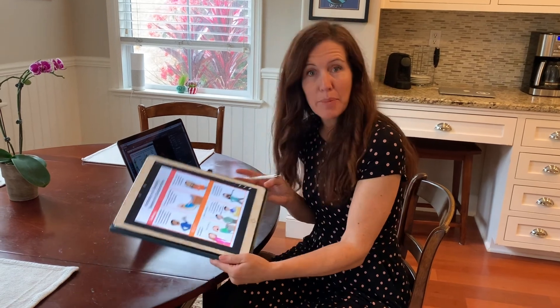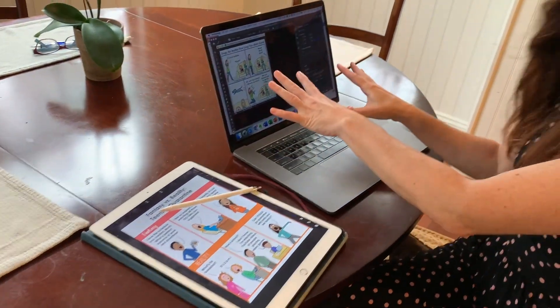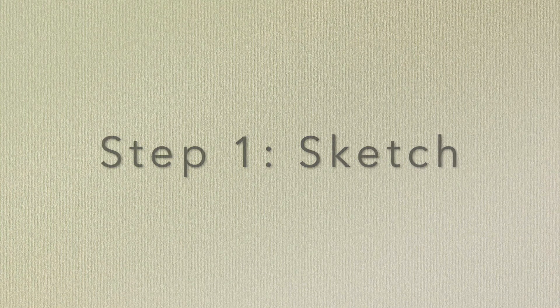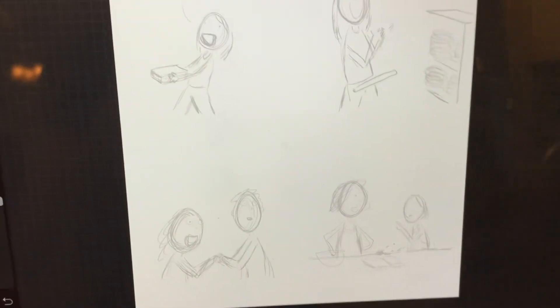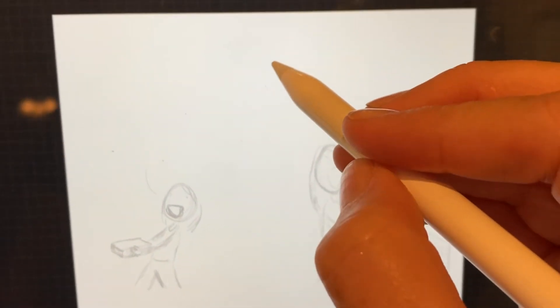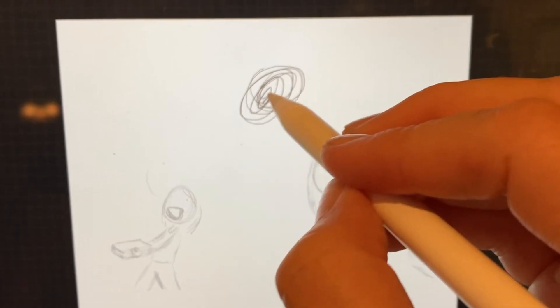I use two things to make my cartoons: an iPad with a pencil, and my computer. I draw on my iPad using this Apple Pencil — it's not a real pencil. If I draw on paper with it, it won't do anything. It only works on the iPad, but when I touch it to the iPad screen it will draw things. It's pretty cool that way.